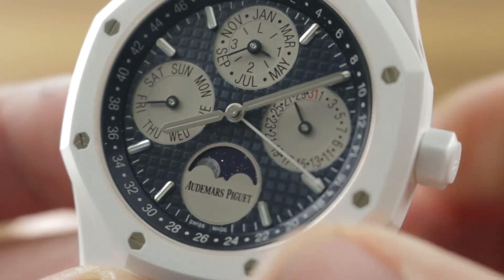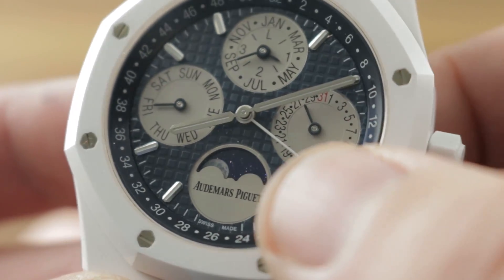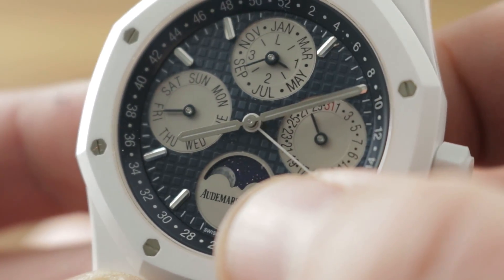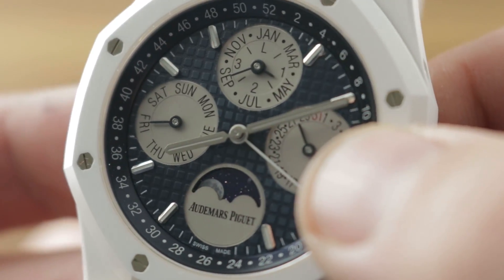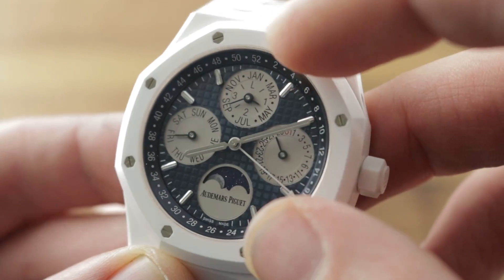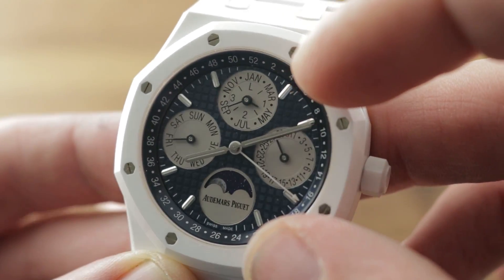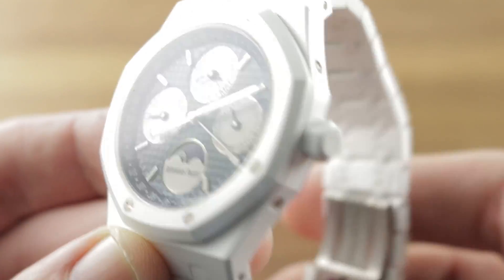There's an interesting display down at 6 o'clock: a moon phase with an adjustment interval of 122 years, with an aventurine disk underneath a photorealistic moon phase, making for a handsome contrast and impressive depth, glisten, and gleam. The sub-registers themselves feature silvered coloration as well as concentric circular guilloche — they're handsome, easy to read, and a tone that works well with the dark blue of the dial.